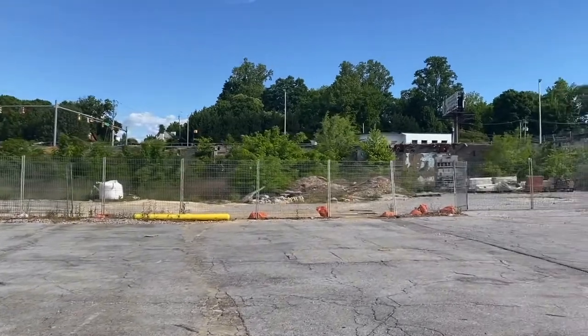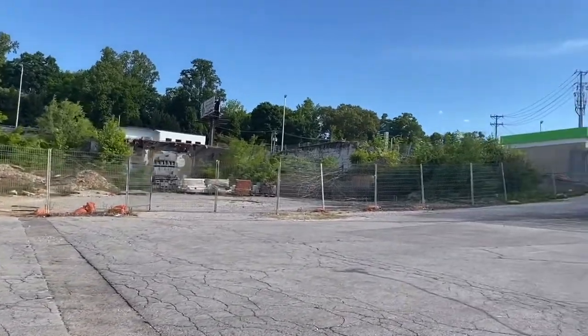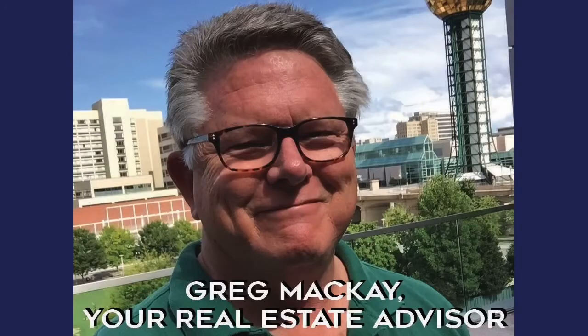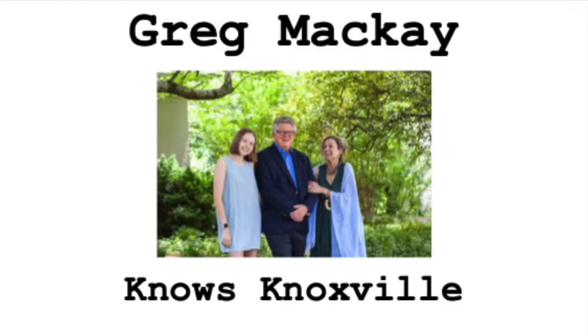So this is Western Plaza. I appreciate you watching. This is Greg McKay, your real estate advisor. If you ever have any questions about real estate, feel free to call me. My advice is free and I'll be glad to help you if I can. Thank you for watching.